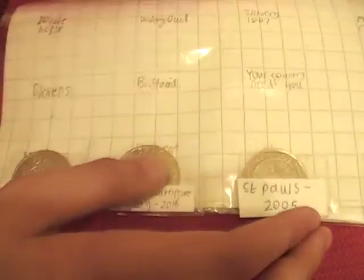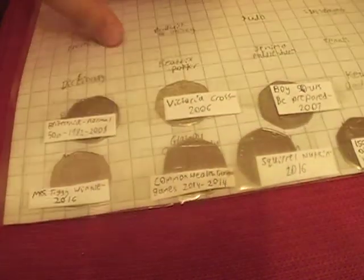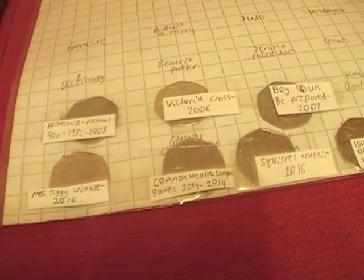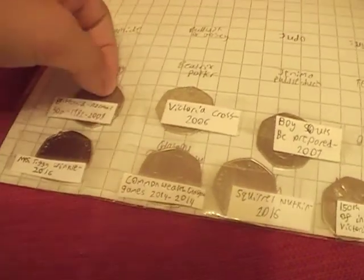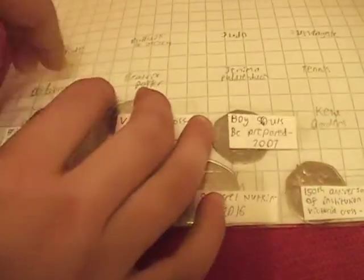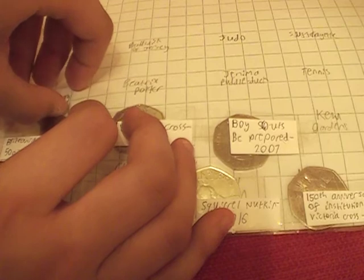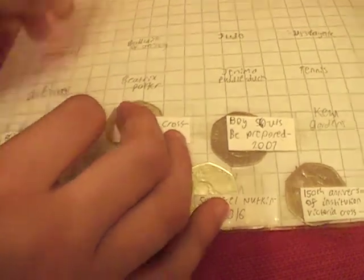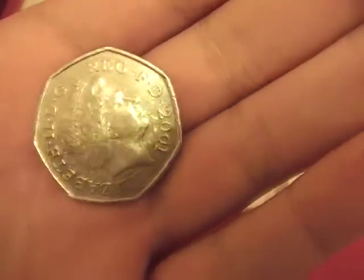Right, now let's move on to the 50p's. I've got more different 50p's than two pounds so there'll be more of these. This is the normal Britannia. This one won't come out as well. It's not a 2008 one — apparently those are rare.